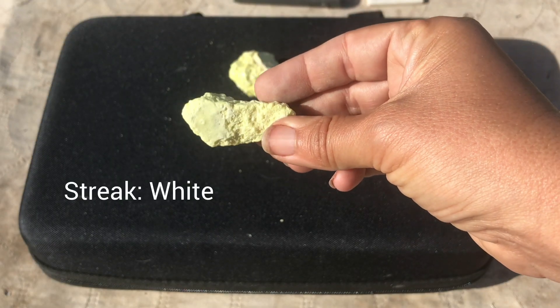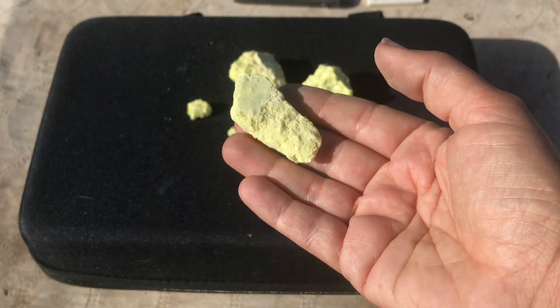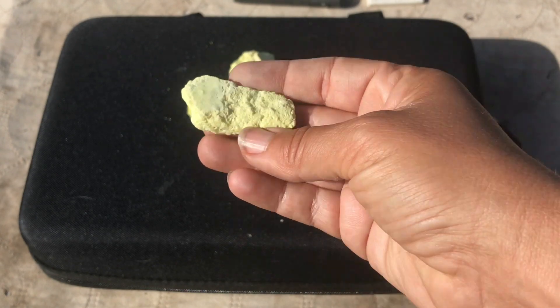The streak that sulfur will make is just a white. It's also a very lightweight and brittle mineral and it has poor cleavage.